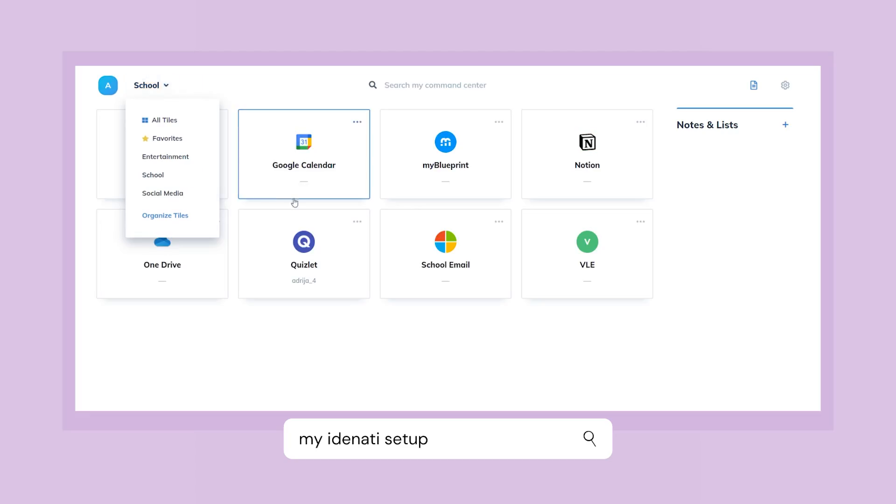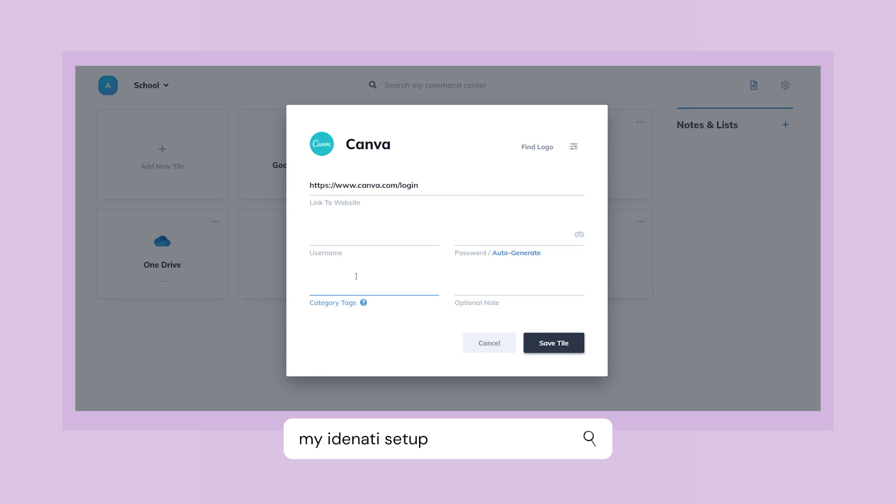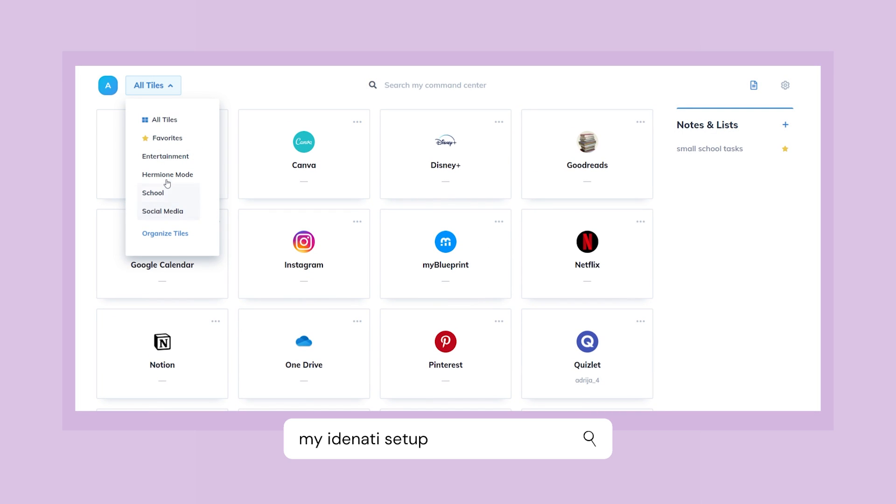I also have other sections like entertainment and social media, so I can easily access all the websites I use daily or occasionally. It allows you to create tags and categories so your space is even more organized — I have it organized into school, social media, and entertainment. You can also add an extra tag word to create a subcategory within a category, and then search for that word to pull up all the tiles that match. For example, my final assignment is due in about four or five days, so when I start working on it I'll save all my research websites in the school category and tag them something like 'final assignment' so all the websites I need are right there and accessible.